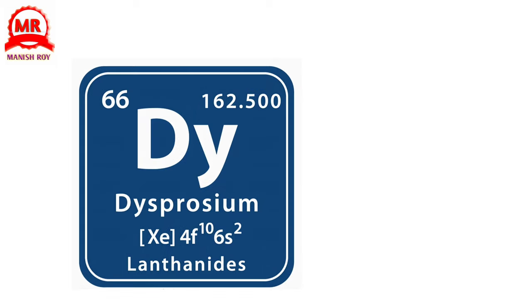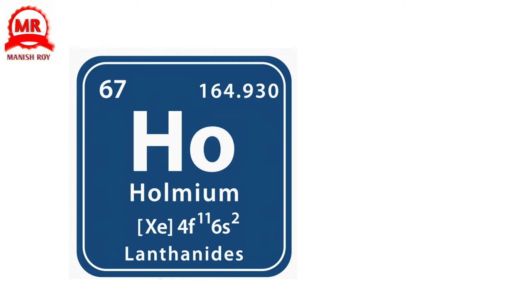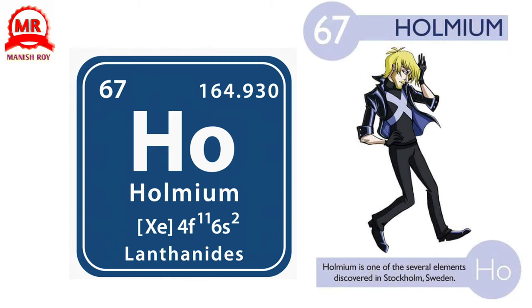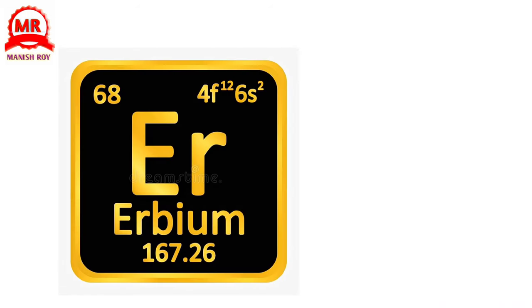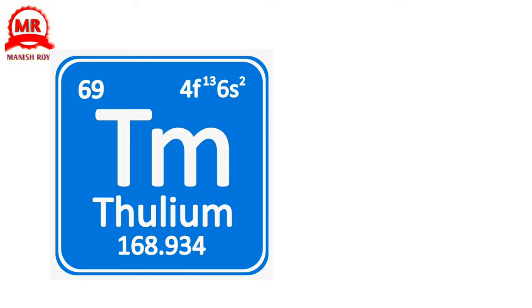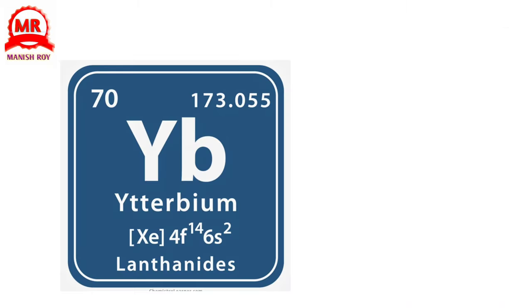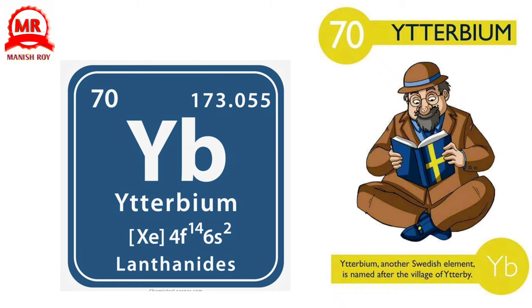66. Dysprosium. Dysprosium's name is Greek and translates to hard to get at. 67. Holmium. Holmium is one of several elements discovered in Stockholm, Sweden. 68. Erbium. Erbium's oxides are added to make a pink color in glazes and glass jewelry. 69. Thulium. Thulium has few uses but it is one of the most rare and expensive elements. 70. Ytterbium. Another Swedish element, it is named after the village of Ytterby.